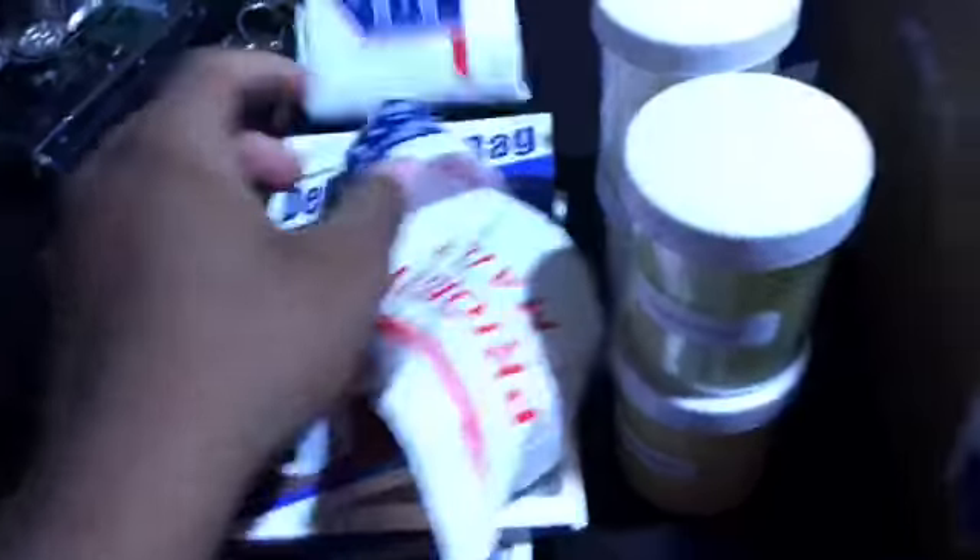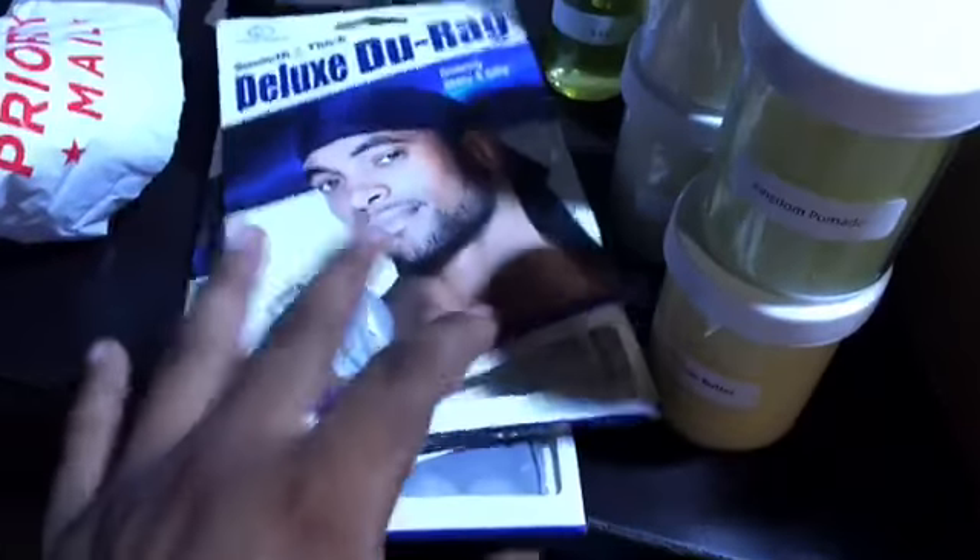And this right here, I believe this is just like a wrap or something. And then another oil it looks like — yeah, this is RTO. So here's all the things that I won from the giveaway. Thank you Poppy Blasted. I will be using some of these products tonight, especially this durag.